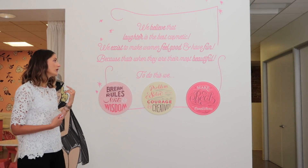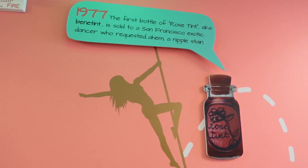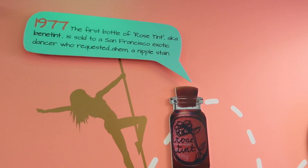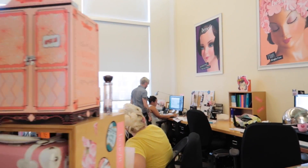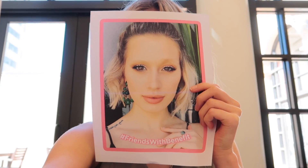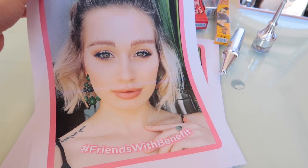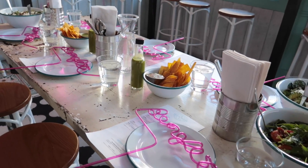Day two, we got to go behind the scenes at Benefit Cosmetics headquarters, which was so cool. We got to learn a little bit about the history of the brand and were shown around the offices by none other than Annie and Maggie, the daughters of the co-founders of the brand — which was pretty darn cool. We got to do a brow drawing exercise, which was absolutely terrifying, and then we went for lunch at this beautiful little Cuban restaurant.